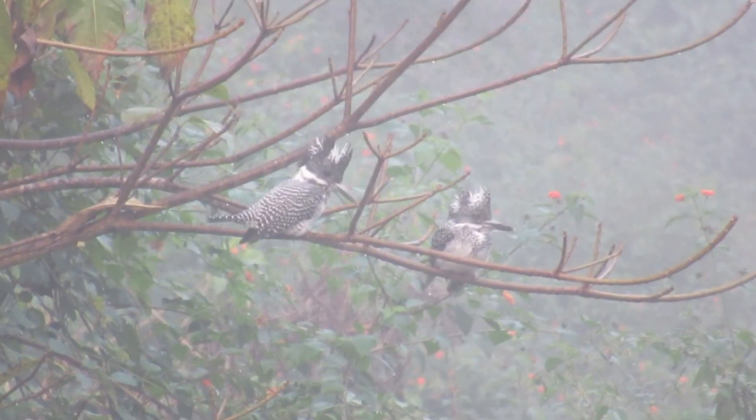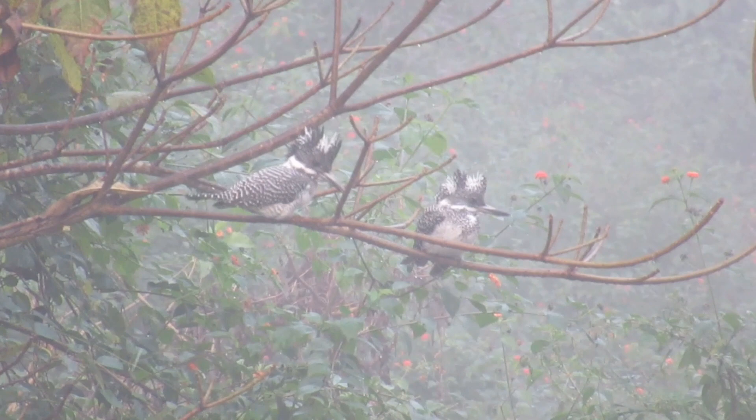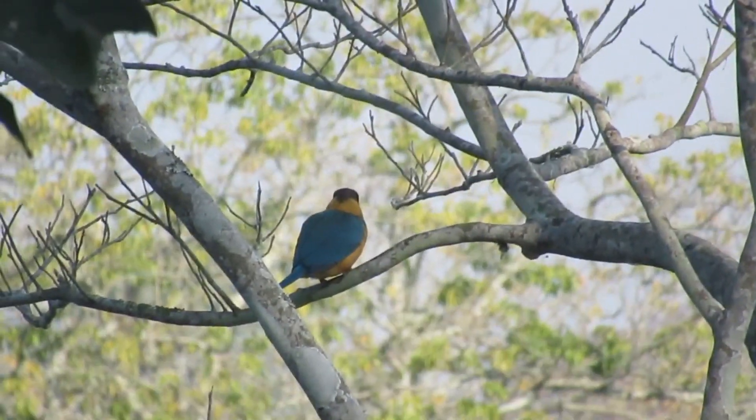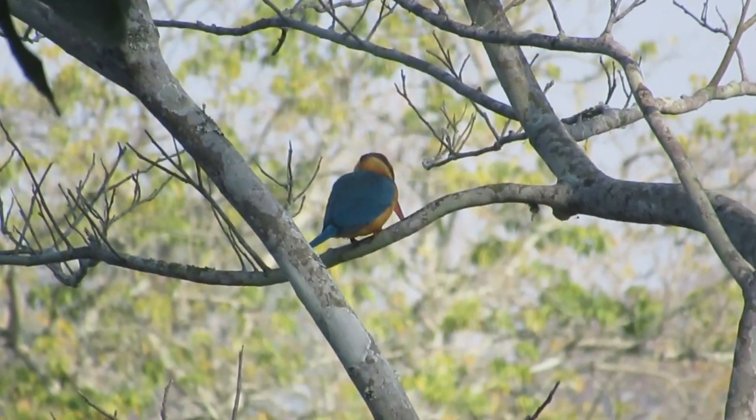The crested kingfishers are very impressive. These are the biggest birds among kingfishers. The second largest in size is the stork-billed kingfisher.